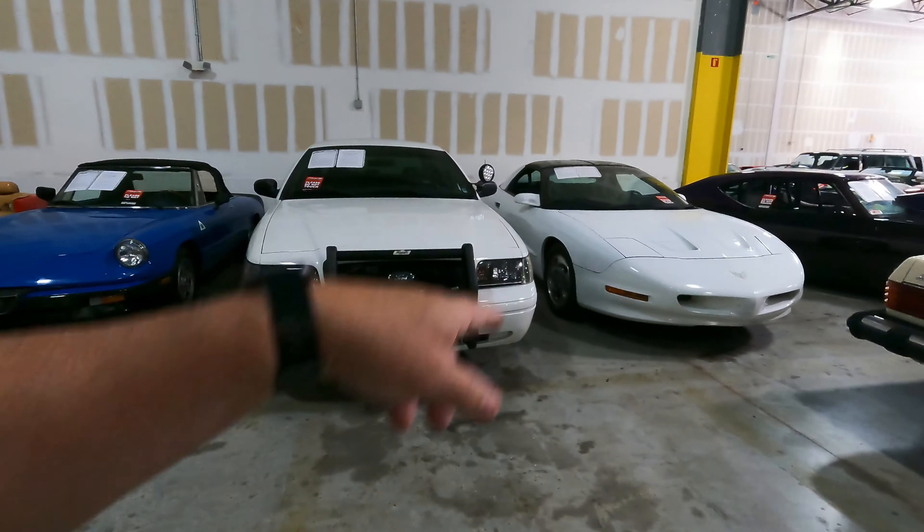Look at this little Mustang here — 289, which means V8 — $46,000, a '65. It's even got the air conditioning unit. And we've got a Road Runner right here — a 1972 with the 340 and the air grabber hood that comes right up.